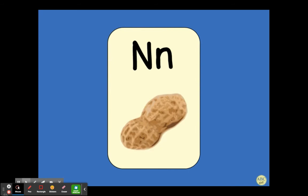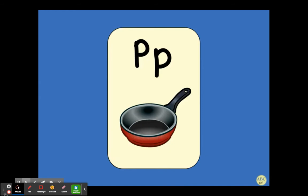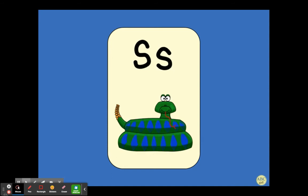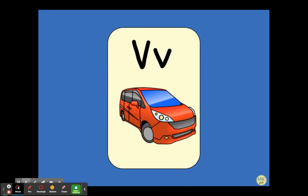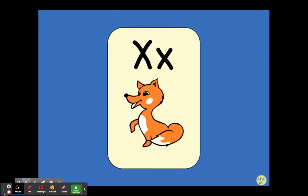N — nut. O — octopus. P — pan. Q, U — queen. R — rat. S — snake. T — top. U — up. V — van. W — wind. X — fox.